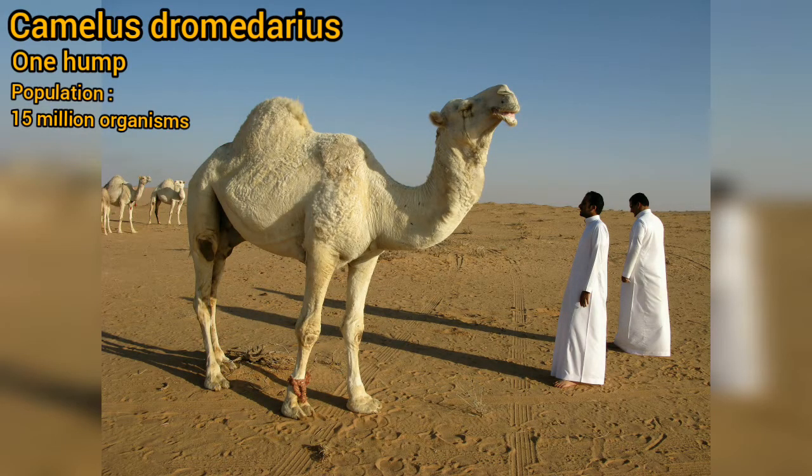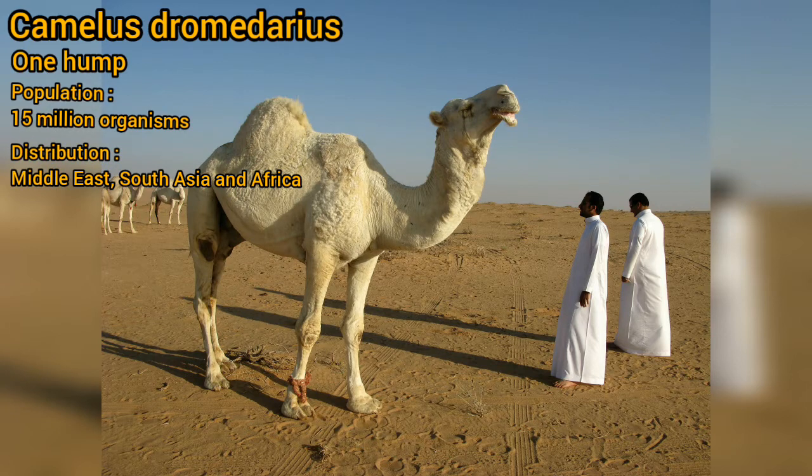Camelus dromedarius have one hump. About 15 million organisms of this species are widely distributed in the Middle East, Africa, and South Asia.